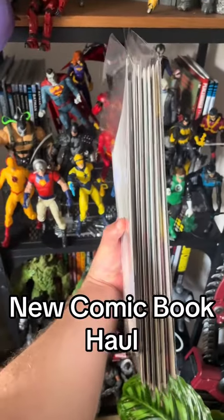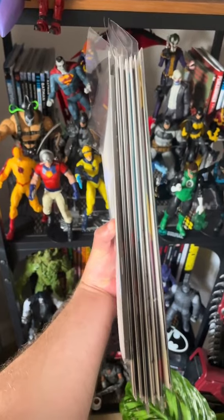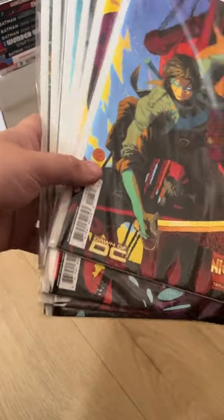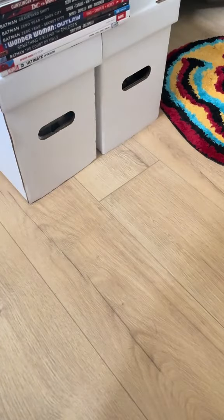Did someone say new comic book haul? I think they did. We've got a load of Dan Mora Nightwing. Let's see what ones I've got. Today's pickups, we've got some Dan Mora variant Nightwing comics. Let's start getting into it.